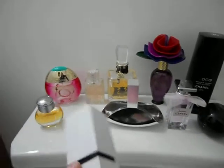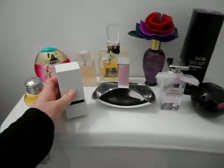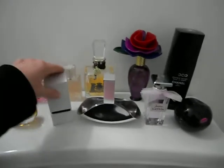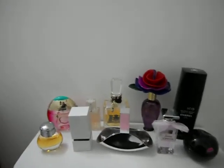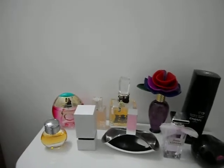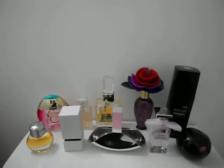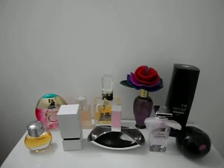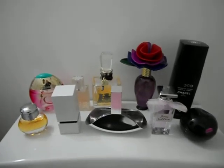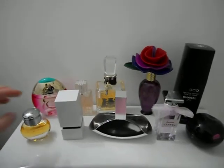The next one is the Burberry Sport, launched in 2010. This one possesses a blend of mandarin, sea salt, magnolia, honeysuckle, petite grain, solar notes, musk, etc. I like to wear this one if I'm going to the gym or out on a hot day — I can wear it and I don't smell as sweaty.